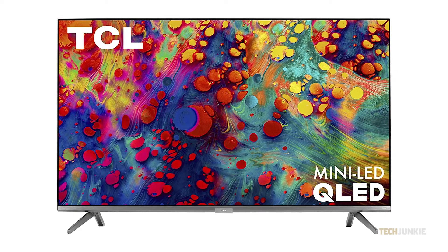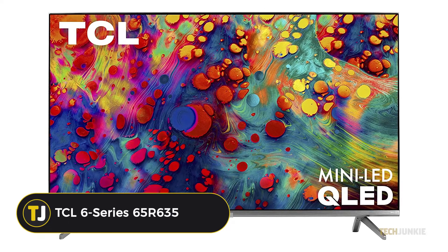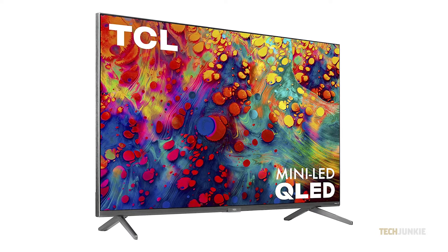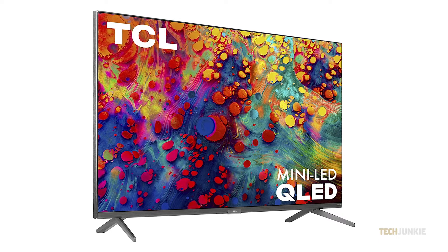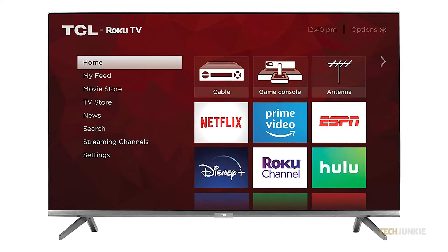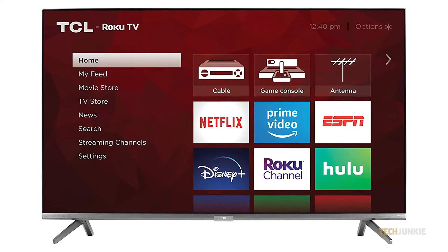Coming in as our first runner-up is the latest TCL 6 Series 65R635 at $948. At $1,000 less than the Sony, this is a bang-for-the-buck option that suits the everyman who just wants a stunning living room TV that works beautifully. From the front, you get much of the same design language as our top pick, with a noticeably more prominent bottom bezel housing both the TCL and Roku TV logos.